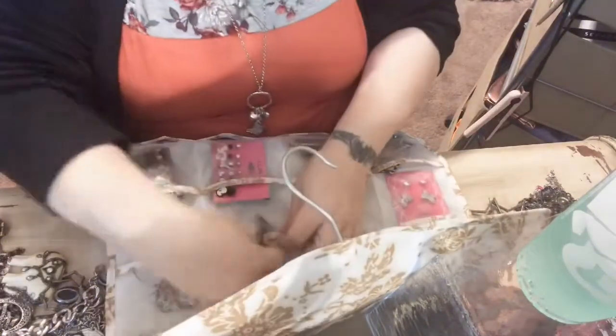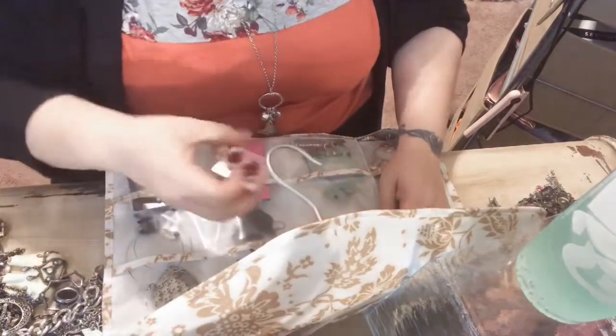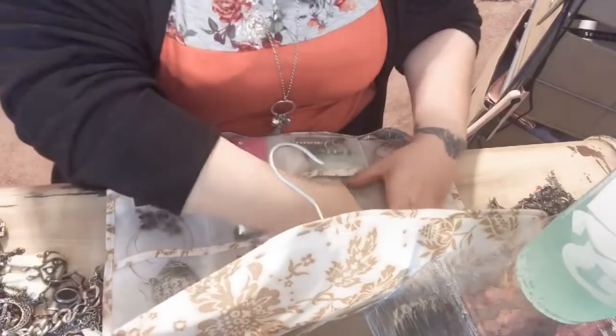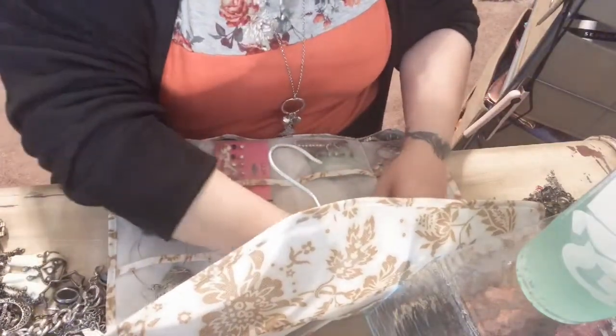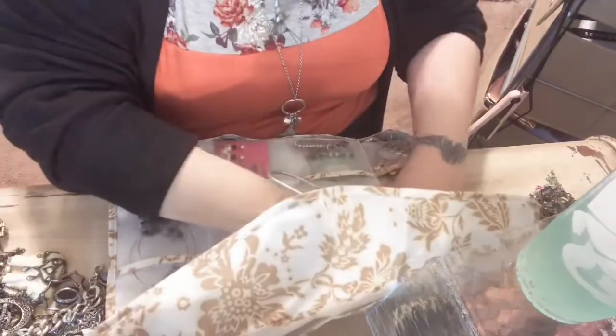And these I think came from a place like Wish or something like that — they're pretty. I got a pair of these — just a flower. I'm not sure where they came from.